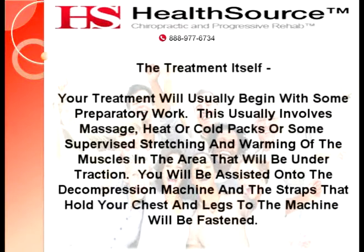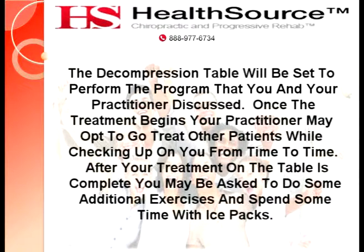The treatment itself. Your treatment will usually begin with some preparatory work, which usually involves massage, heat, or cold packs, or some supervised stretching and warming of the muscles in the area that will be under traction. You will be assisted onto the decompression machine, and the straps that hold your chest and legs to the machine will be fastened. The decompression table will be set to perform the program that you and your practitioner discussed. Once the treatment begins, your practitioner may opt to treat other patients while checking up on you from time to time. After your treatment on the table is complete, you may be asked to do some additional exercises and spend some time with ice packs.